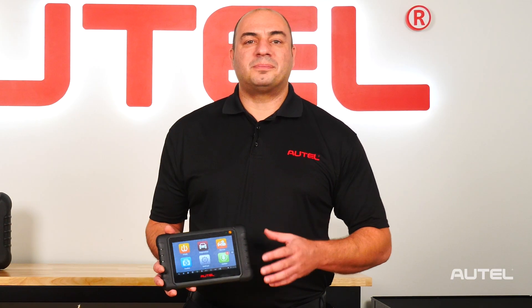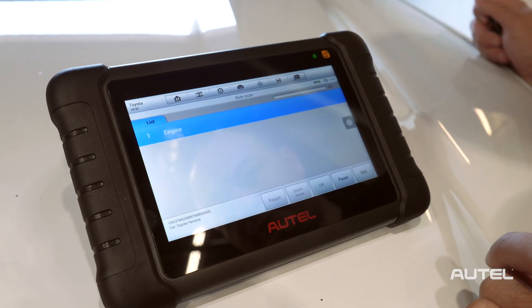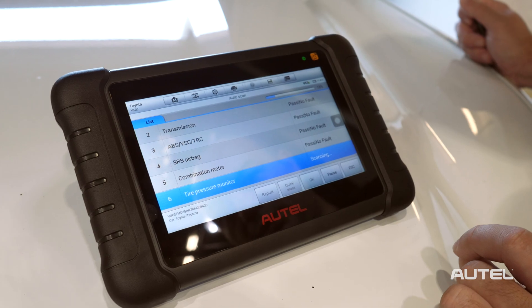The tool includes complete TPMS capability as well as basic diagnostics and service functions. Basic diagnostics refers to the tool's ability to read and clear codes from all vehicle modules, as well as code descriptions, live data, and freeze frame data.